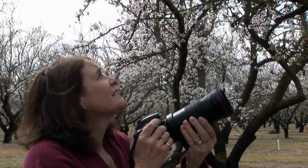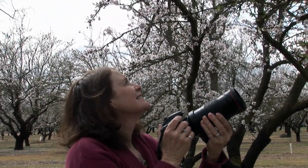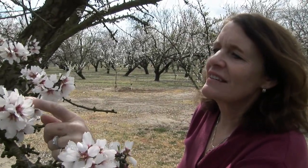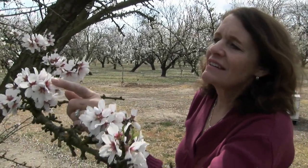Christy Hines is executive director of Project Apis M, a non-profit organization devoted to funding research into honeybee health. Colony collapse disorder, or CCD, is still an unresolved problem. It's probably a combination of several factors.